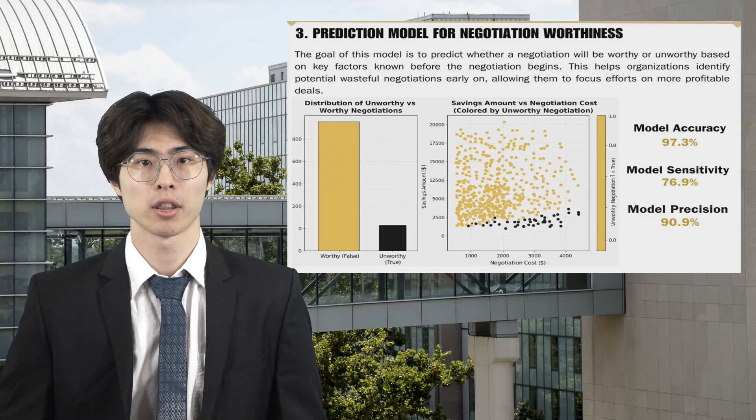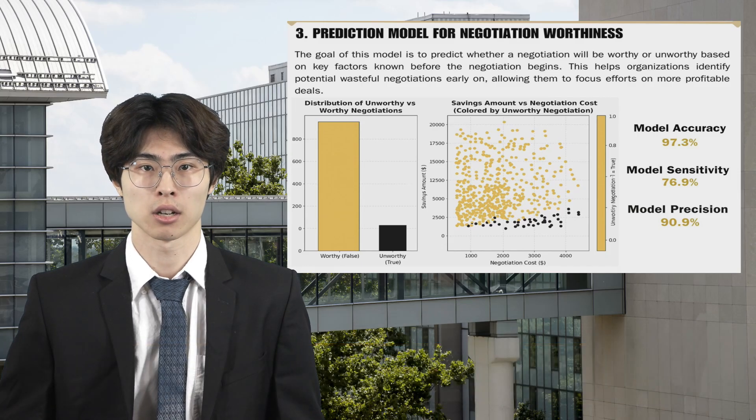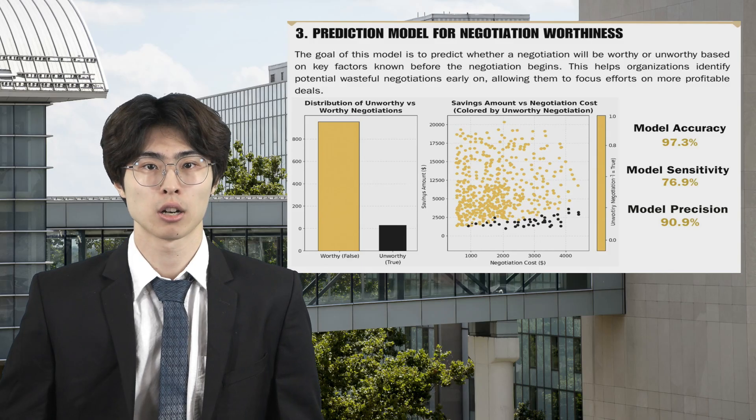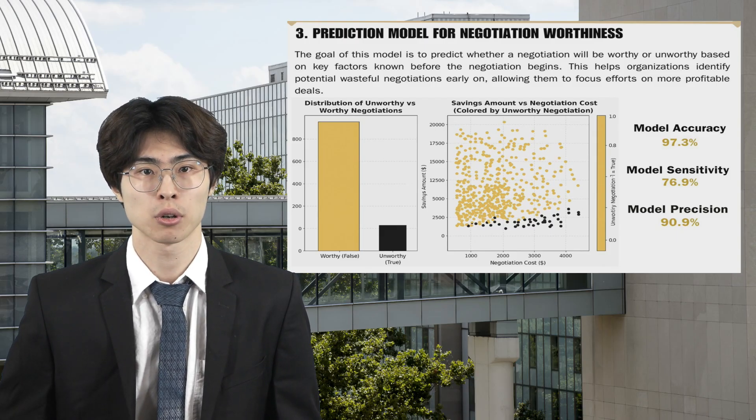We aimed to predict whether a negotiation would be worthy or unworthy based on key factors such as the negotiator, supplier, service, baseline cost, and employee wage. To achieve this, we combined Random Forest and XGBoost classifiers in ensemble models to improve prediction accuracy. Our process involved cross-validation to reduce overfitting and ensure the model generalizes well. We focused on optimizing the model's sensitivity to better detect unworthy negotiations, which is crucial for businesses to focus on the most profitable deals and avoid wasting resources on unproductive ones.